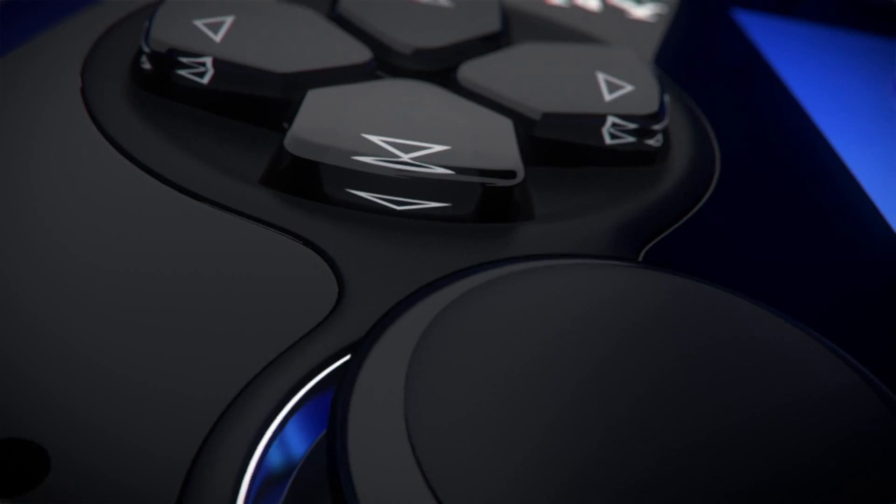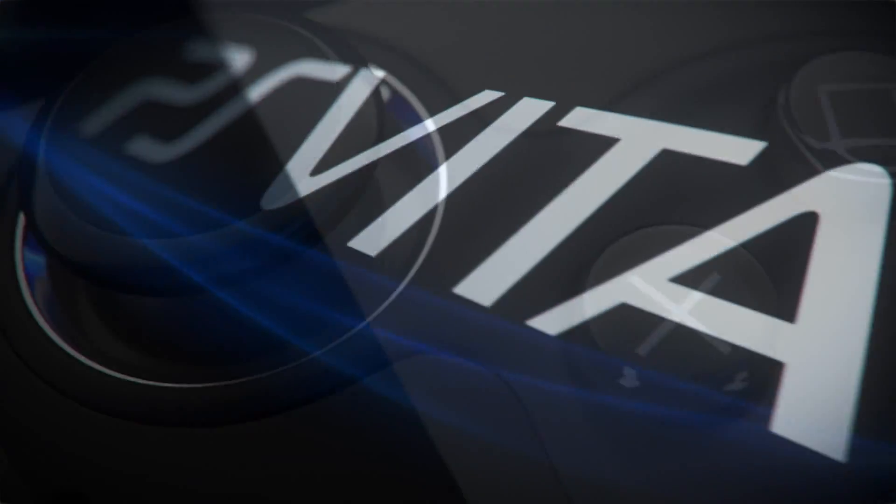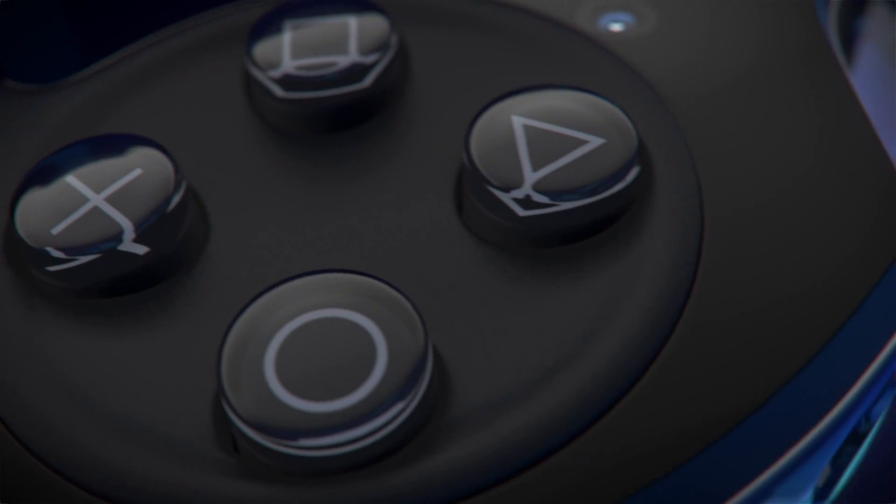That's just a quick overview of some of the new features in PS Vita system software update 3.00. Check out the PlayStation Blog for more info, and thanks for watching.